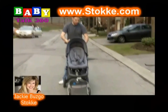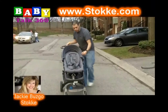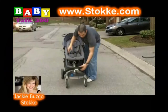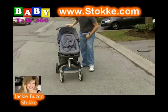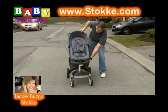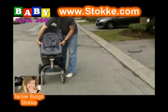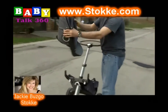Can it be used as a bassinet with the carry cot? Can you do that overnight? We wouldn't recommend overnight, but the carry cot is definitely safe for a newborn to sleep in. It's fully ventilated, it comes with a mattress, and it hits all the safety standards. The bottom of it rocks like a cradle if you put it on the ground. It's definitely safe for a newborn to sleep in.